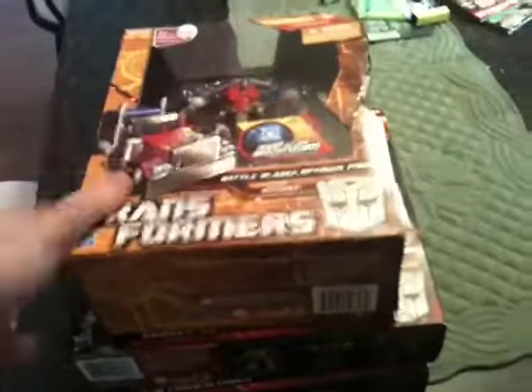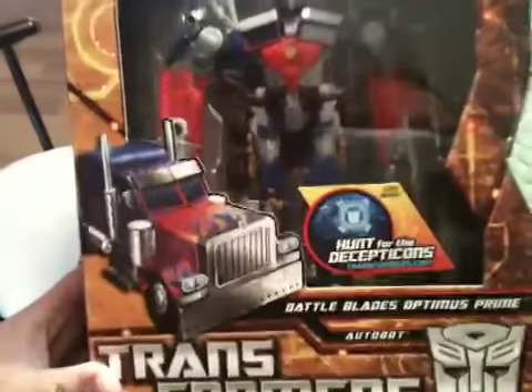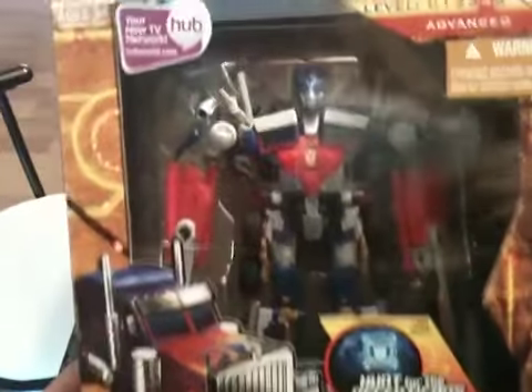They had this stuff — they had one of these, the Voyager Battleblades Optimus Prime, which I was really, really excited to see. They did have Banzatron but I didn't pick him up.